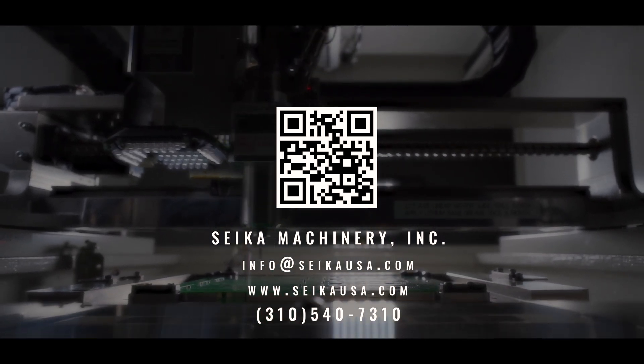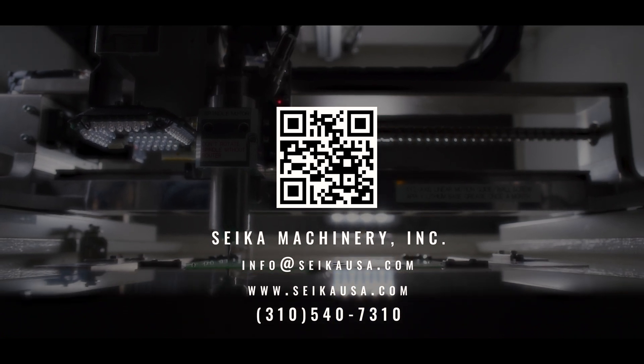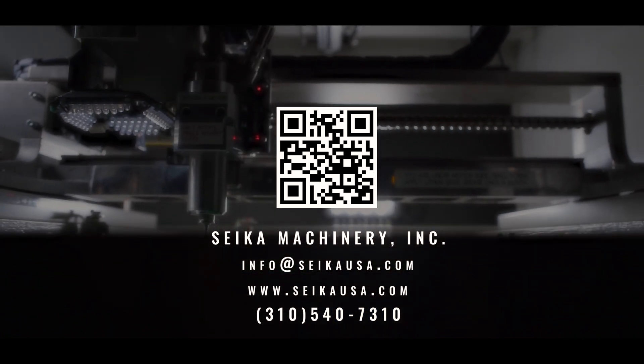For more detailed information or technical support requests, please contact Sayaka Machinery.